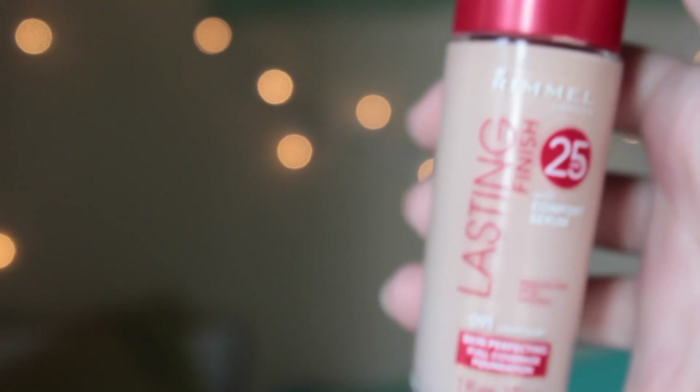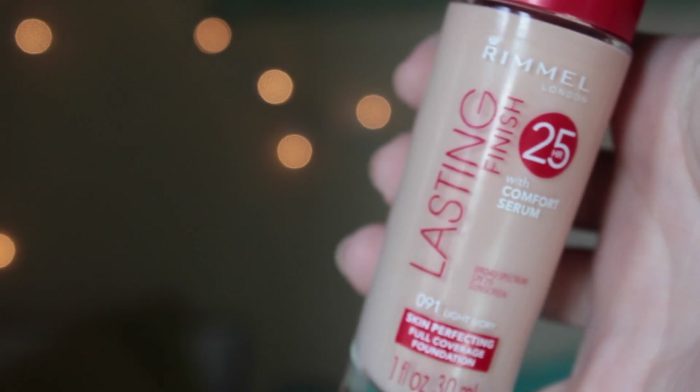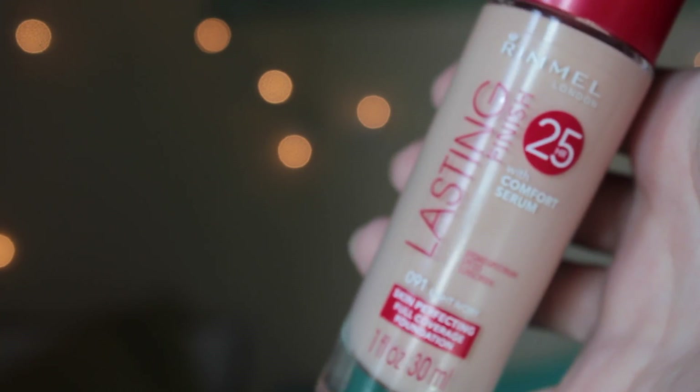Moving on to face products — I picked this up only about a week ago. It's the Rimmel Lasting Finish with Comfort Serum 25 Hour Foundation. I picked it up because it was on sale for $5 at Walgreens, and I'm pretty sure it's only about $7 anyway. I got it in the lightest shade because I am a ghost. It's kind of a gel consistency with a pretty good amount of coverage. It does sink into pores if you don't use a pore-minimizing primer, and I only apply it with a beauty blender. This is the only foundation I've found that does not get oily on me throughout the day, and I barely even notice it's there.